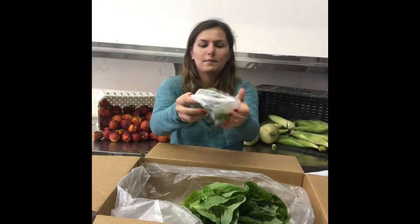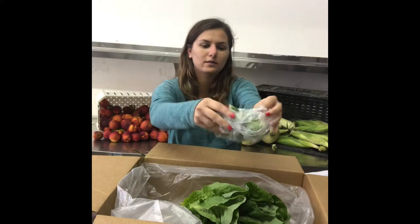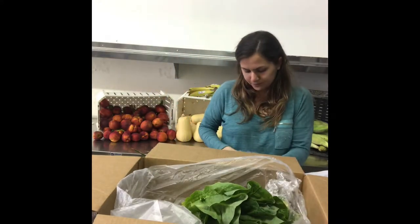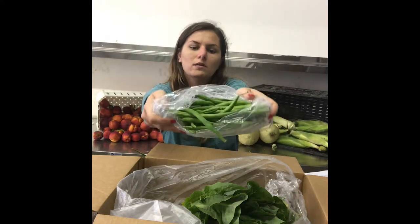We've got some brussels sprouts. You can roast those in the oven — these are good. Some green beans as well. Yummy.